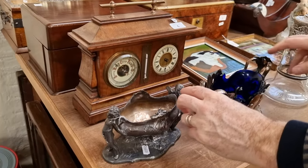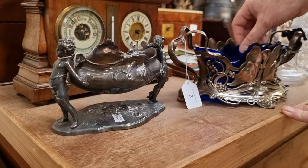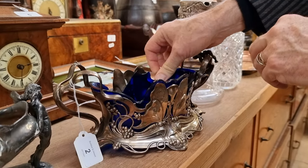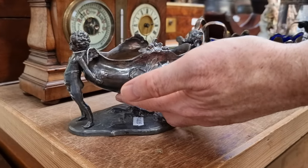And very nice WMF German Art Nouveau table centres here. Unfortunately, the blue glass liner is broken in this one — it's the original one as well, great shame. But this one, the actual basket is in fair condition, and this other one is in very good condition.